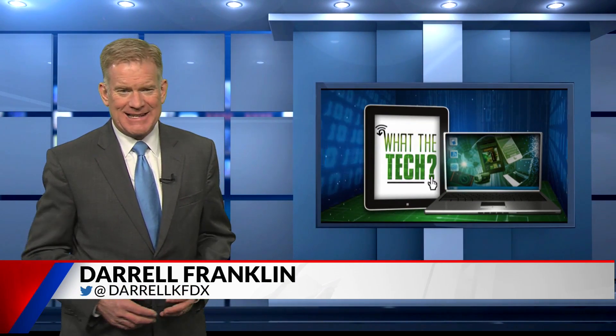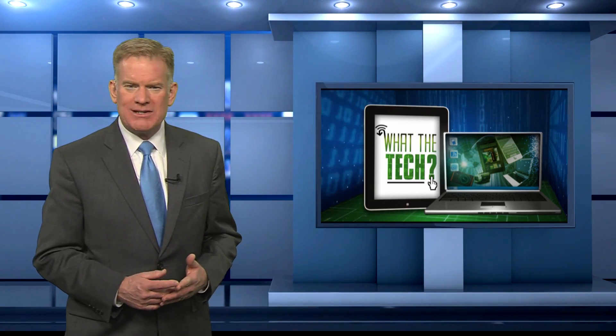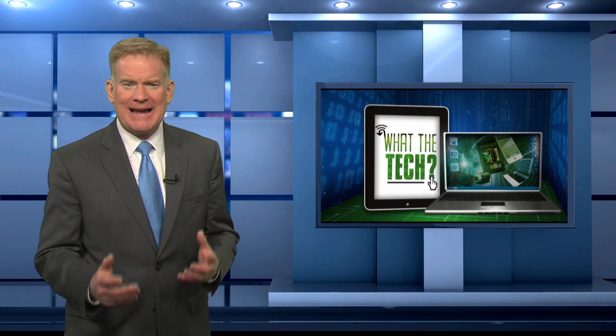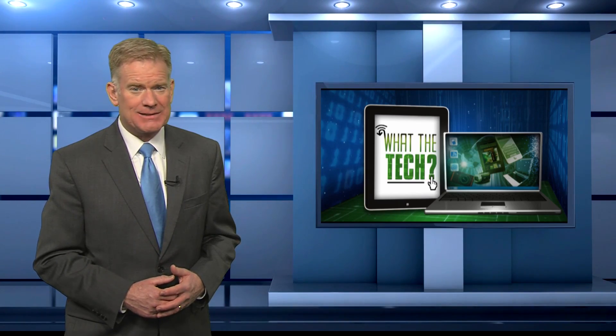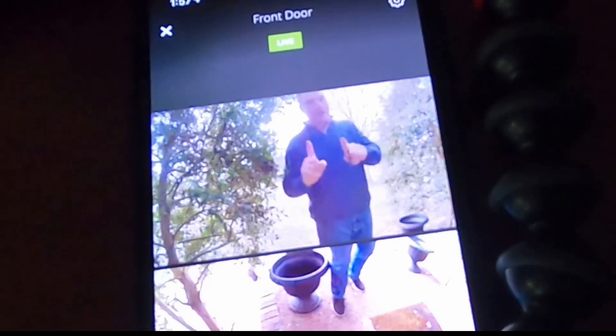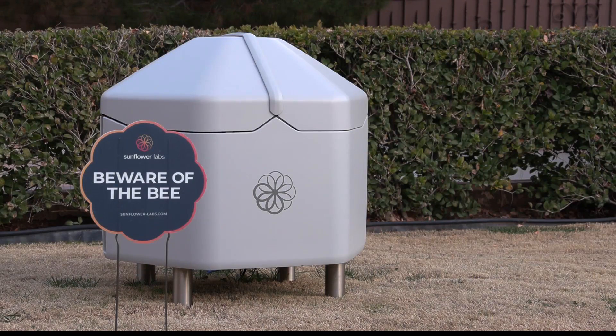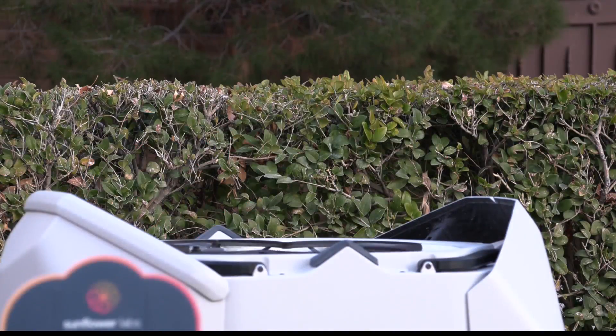Home security cameras and doorbells are just a big business these days. And tonight's What the Tech features a high-tech security system that looks to be just light years above the rest. So you've got a security camera or a doorbell camera — they're okay, but a brand new security system actually watches all of your property from above. It's called Sunflower, and this is the Beehive.